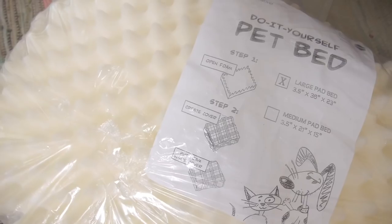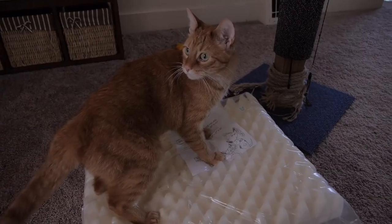But today I made a smaller, more portable sound absorber. It starts with foam — I found a DIY pet bed.